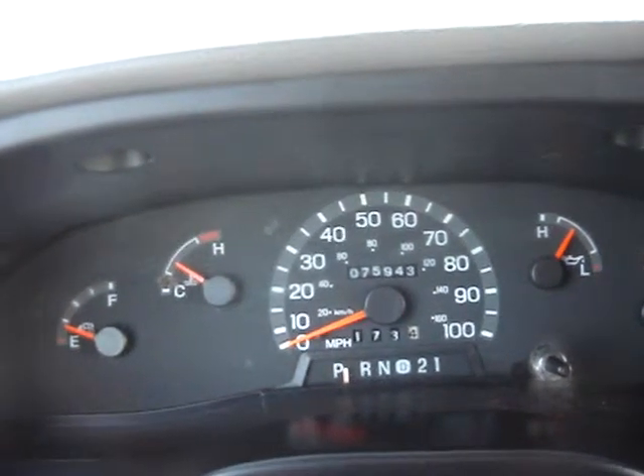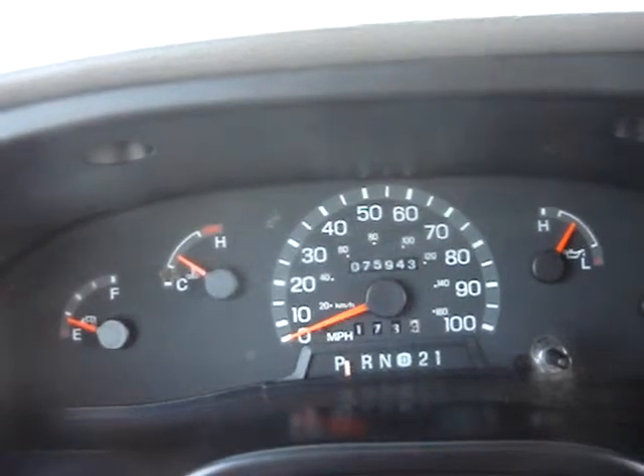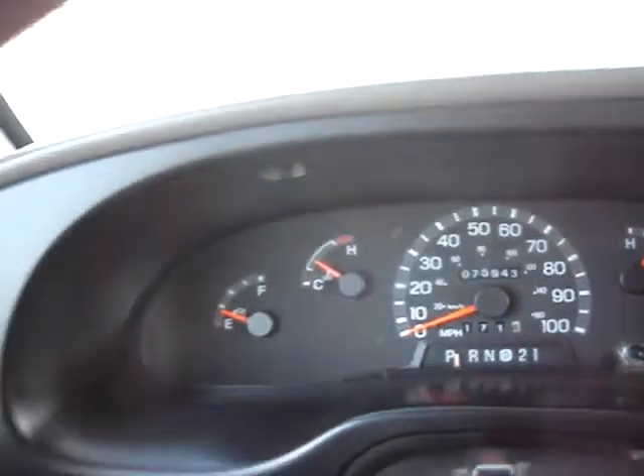Hello, you're looking at a 98 Ford E350. It has 75,000 original miles and it is a shuttle van or a handicap van.